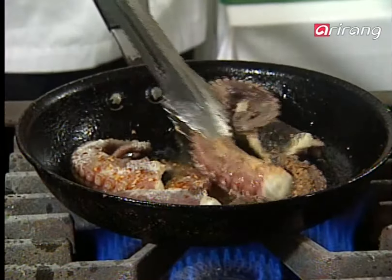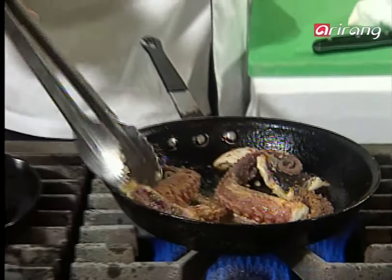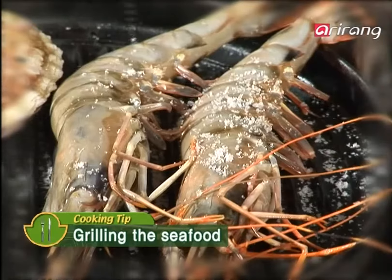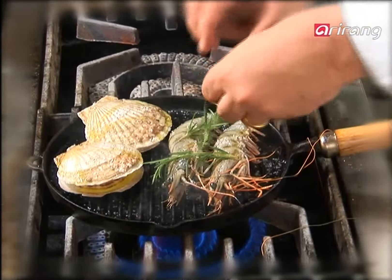We create a nice beautiful crust — look at the crust on that. Place shrimps and scallops topped with rosemary on a grill. Sprinkle salt and olive oil and cook. Prepare tomato sauce on a plate.